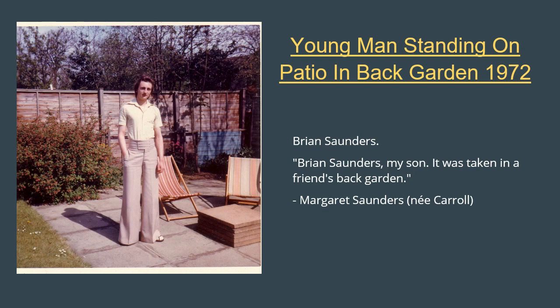Unfortunately, a photo of the famous Whitfield family aubergine coloured loon trousers has not surfaced. So instead we have a photo of Brian Saunders, donated by his mother Margaret, and taken in the back garden of a friend's Edinburgh home.